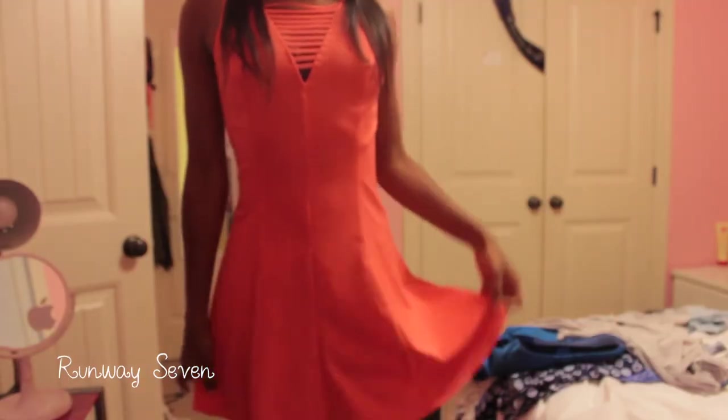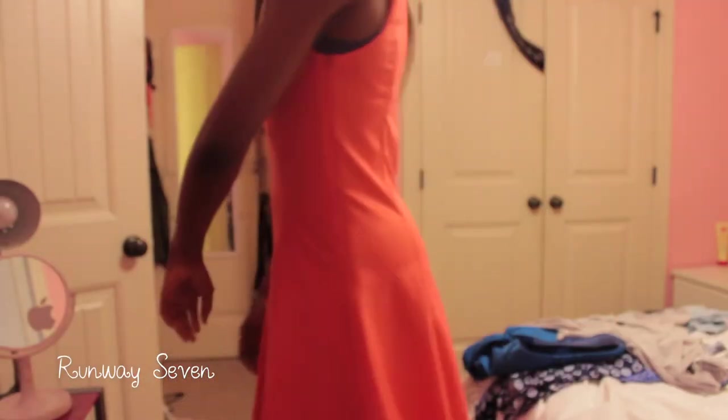The next store I want to show you guys is called Runway Seven — it's a little boutique. We went to this area called the Landing on my senior trip and Runway Seven was one of the stores there. I got this super cute coral pink dress, which I've already worn to a friend's birthday dinner. It looks adorable with white strappy heels and I love the cage detailing on it.